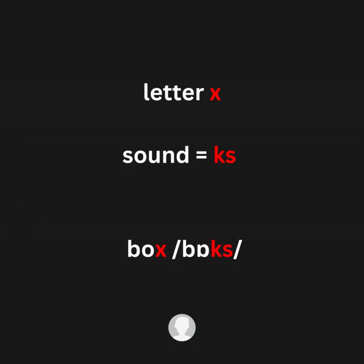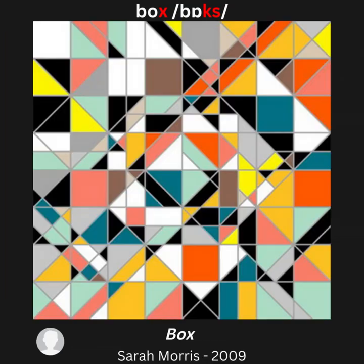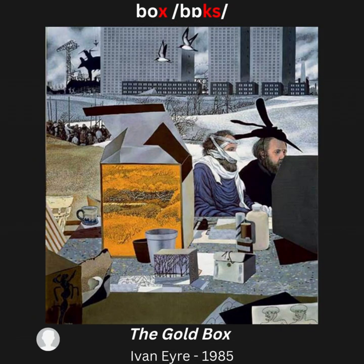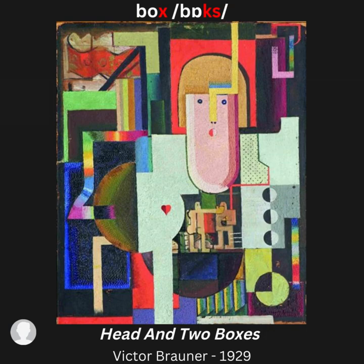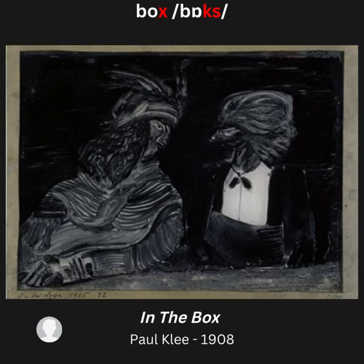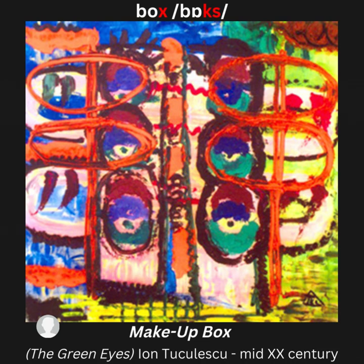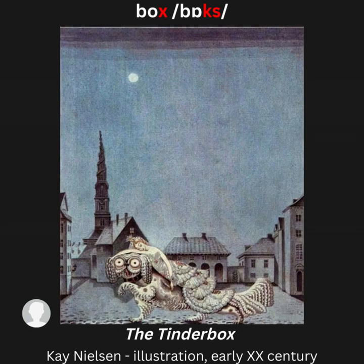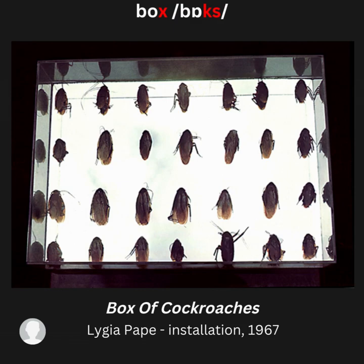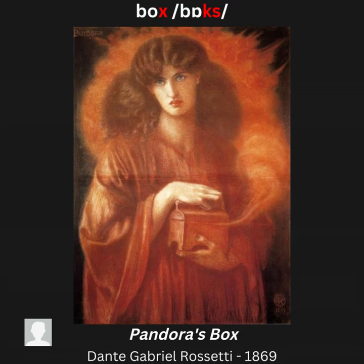Letter X, sound /ks/ — for example: box. Artwork examples: Box of Apples in Wales; Box of Flowers; Box; The Gold Box; Boxes, Head and Two Boxes; In the Box; City Box; Fire Box; Make-up Box; Boxing Raisins; Javert; The Tinder Box; Box of Cockroaches; Pandora's Box.